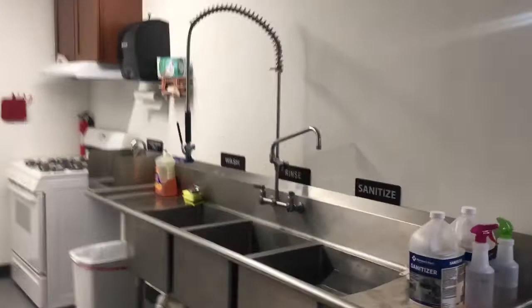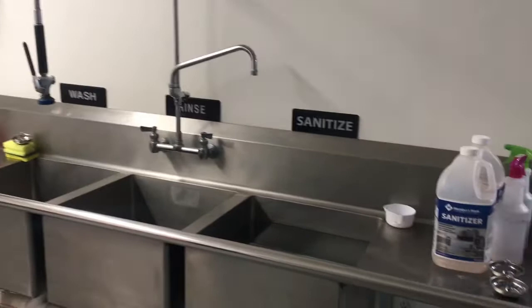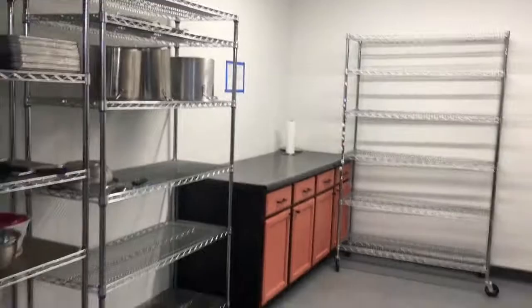And then our awesome triple sink — another workhorse, kind of like the freezers. It gets used every day: wash, rinse, and sanitize. We also have our hand wash sink. This corner is super duper important — this is where a lot of the action happens.